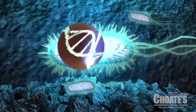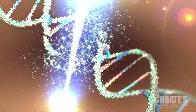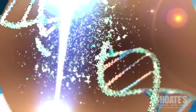Mold, bacteria, and viruses are sterilized by the UVC light, which destroys their DNA, preventing them from reproducing.